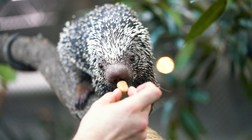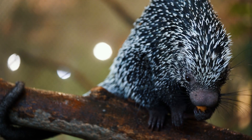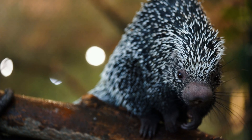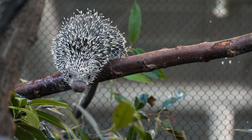Because prehensile tail porcupines live up in the trees, they have some really cool adaptations. Number one is they have nice sharp claws that allow them to grip as they go up and down the trees. They also have a prehensile tail — prehensile basically means it is just an extra appendage. They can use that tail to wrap around tree branches and stumps, allowing them to hang and reach what they need to reach, usually some sort of good fruit.